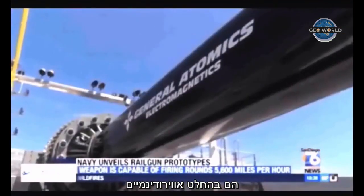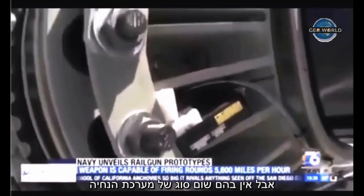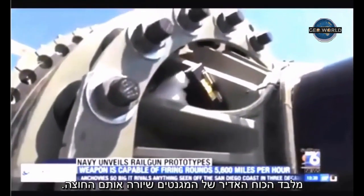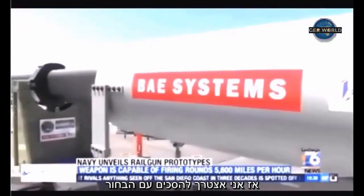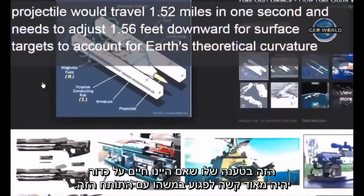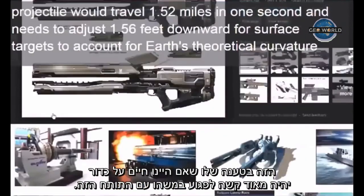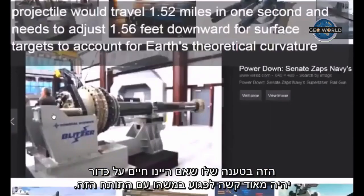These are not smart projectiles — they're dumb projectiles. They're definitely aerodynamic but they do not have any other type of guidance system other than the brute force of the magnets firing across. So I would have to agree with this guy and his assertion that if the earth was truly curved, it would make this completely impossible to work.